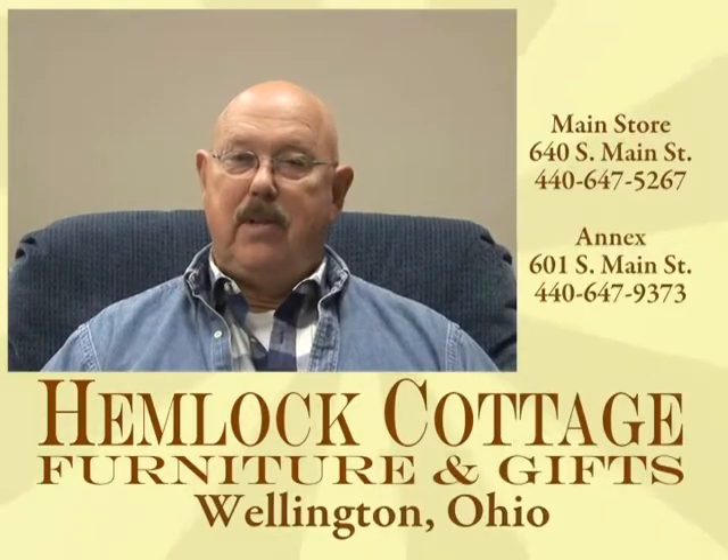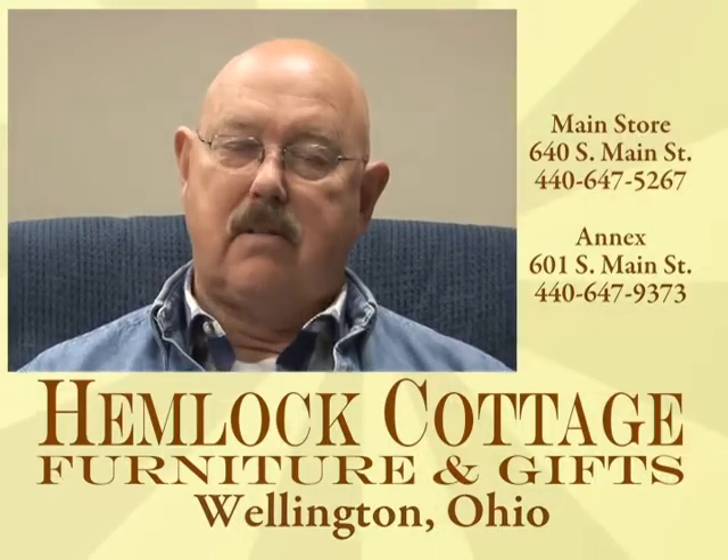At Hemlock Cottage Furniture, nobody beats our selection, our service, or our prices. Nobody.